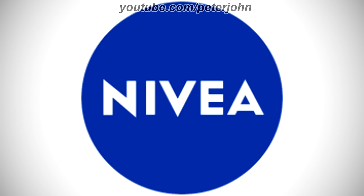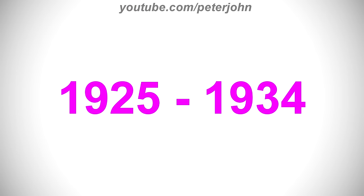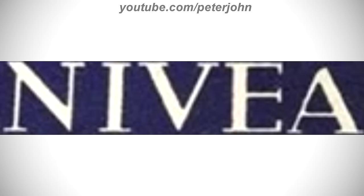Now I'm gonna talk about Nivea. It is a German personal care brand that specializes in skin and body care. It is owned by the Hamburg-based company Beiersdorf Global AG. The company was founded on 28 March 1882 by Paul Karl Beiersdorf. In 1890, it was sold to Oscar Troplowitz. 1925 to 1934, there is the word Nivea in white text.